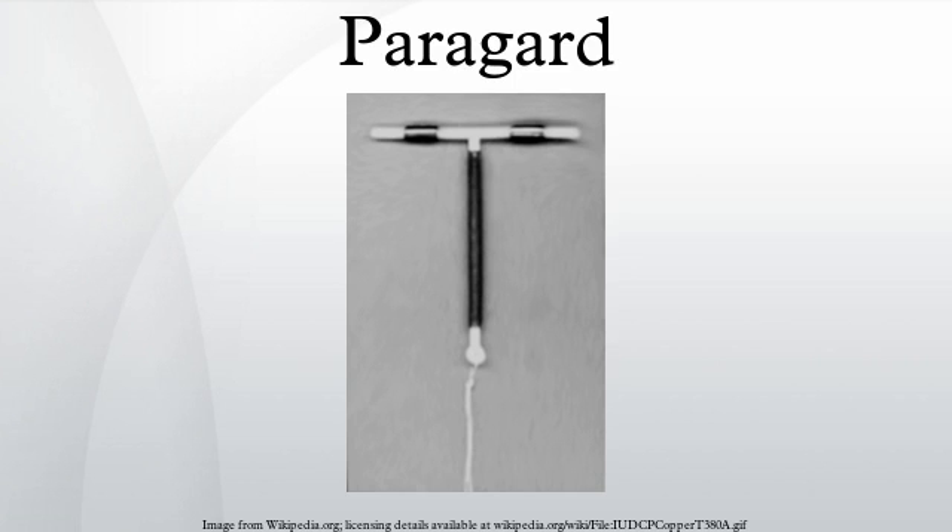The ParaGard is currently approved for 10 years of use; however, the newest data show it actually remains effective for at least 12 years, and perhaps beyond, after which it should be removed and replaced if desired.